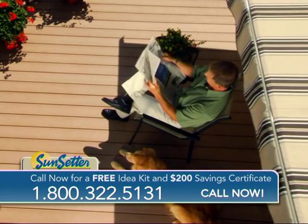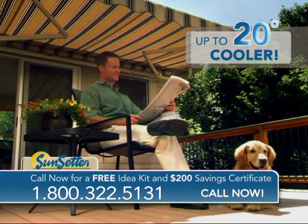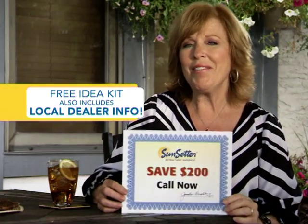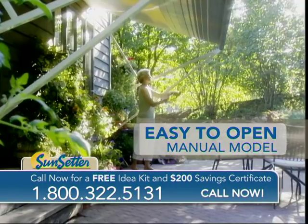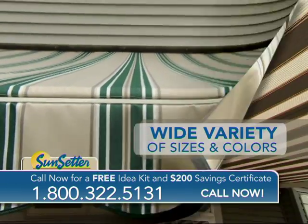It takes less than a minute to open or close your Sunsetter. Watch how it begins to cool your deck or patio by as much as 20 degrees. Call now during this special TV offer and Sunsetter will send you a $200 savings certificate. Choose the ultra-convenient motorized model for push-button ease or the manual model, both available in a wide variety of sizes and beautiful colors.